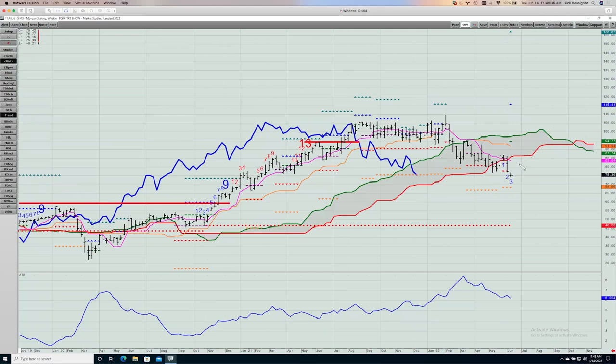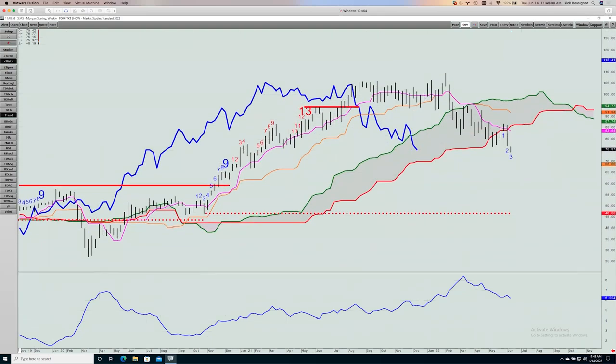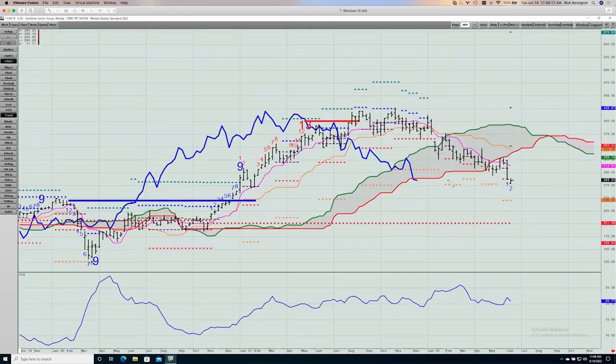Morgan Stanley — my old shop — has broken through the cloud with the same three-candle pattern coming into this week. The lagging line is still in the cloud. Support is down at about $84, and then stuff not into the upper $60s. Goldman Sachs — same thing, just tucking underneath the bottom of its cloud. It really needs to hold in here; otherwise downside targets are $278 and $246. A lot of these are problematic looking charts.